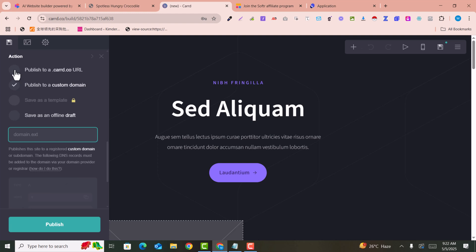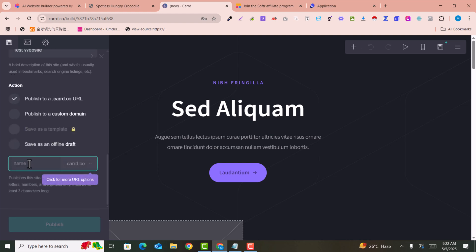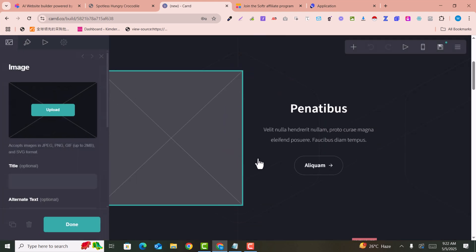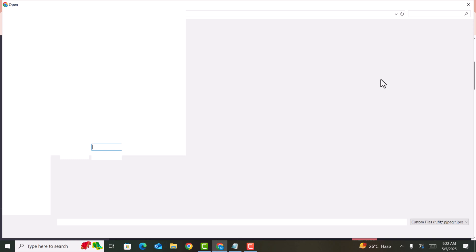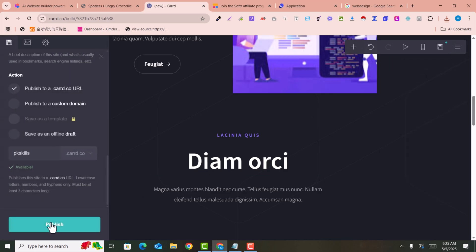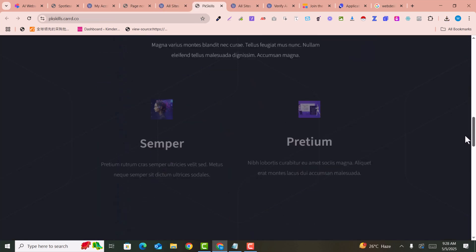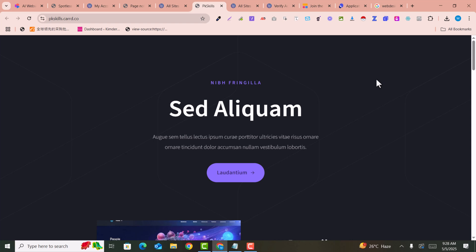You publish it on a cardo.co URL — for example, 'pkskills.cardo.co.' You can also add a custom domain. It asks for images to be uploaded, so I added all the needed images. After clicking 'Publish,' the website is published online. This is the second one you can use for a portfolio or anything.